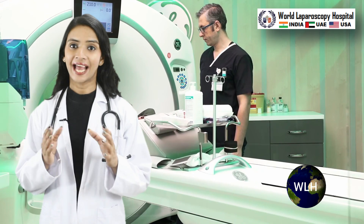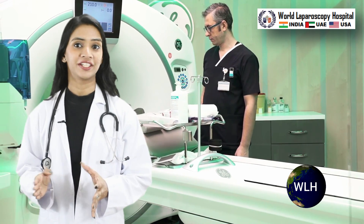The search feature stands out for its precision and speed, delivering quick and accurate results essential for medical practitioners who require immediate access to specific information. Additionally, the results are intelligently categorized, simplifying navigation through various sections of the website, whether it's articles, patient testimonials, surgical videos or course information.